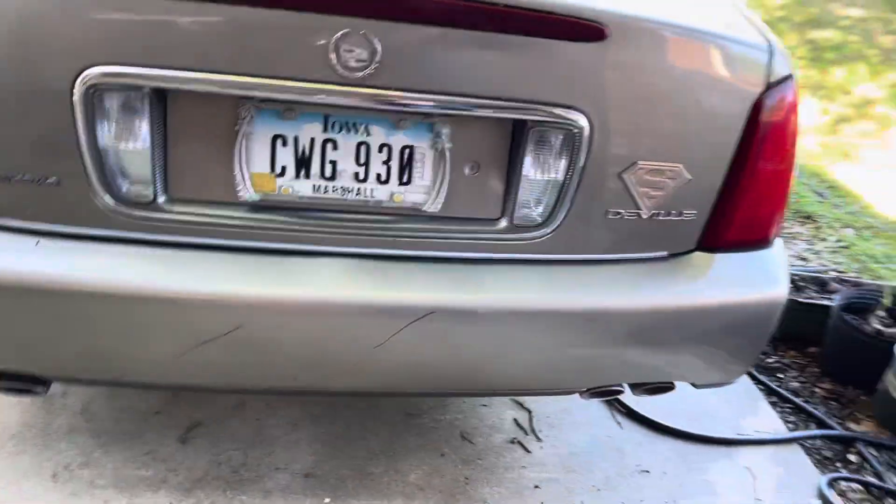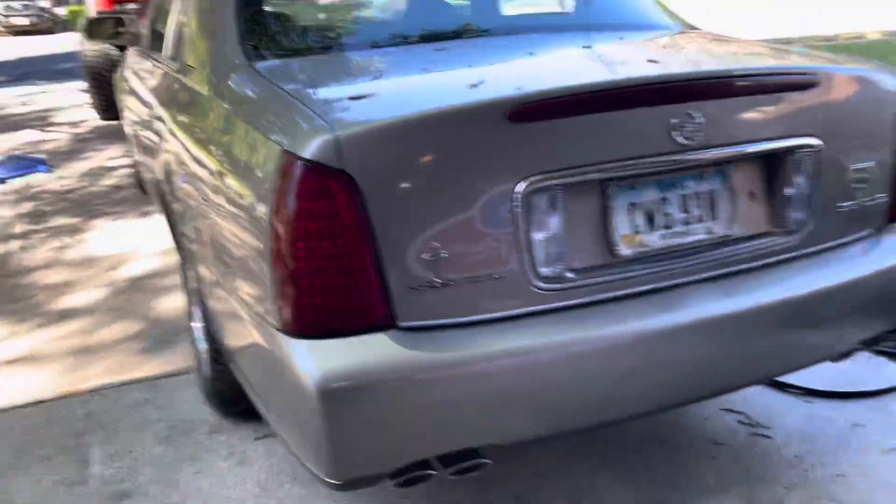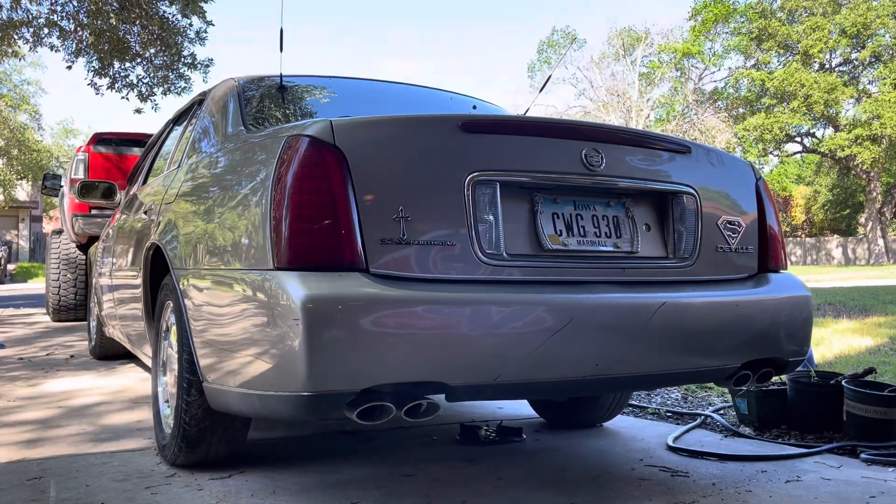Let's show y'all my favorite part of this car - it's gotta be the quad exhaust. Yes!